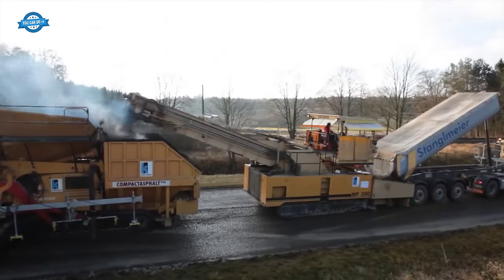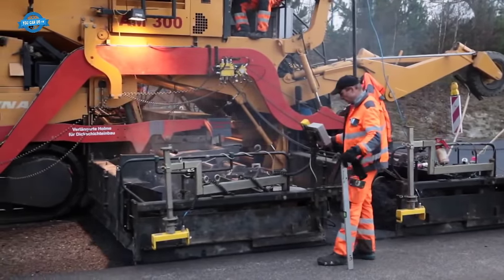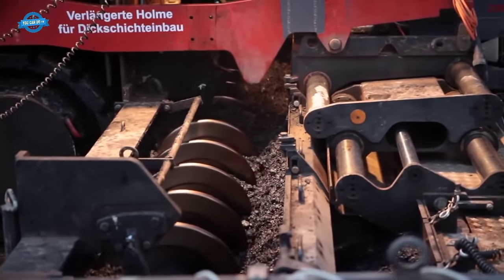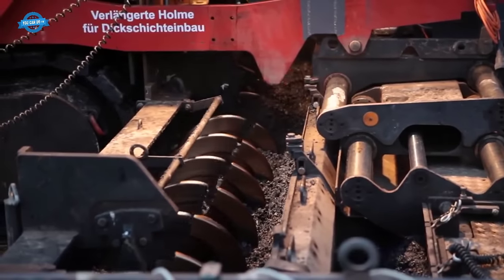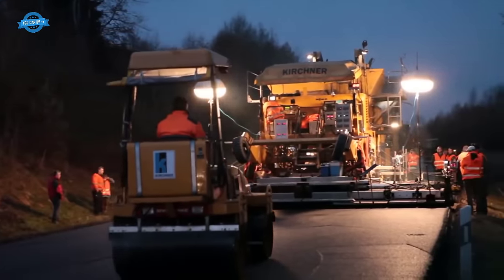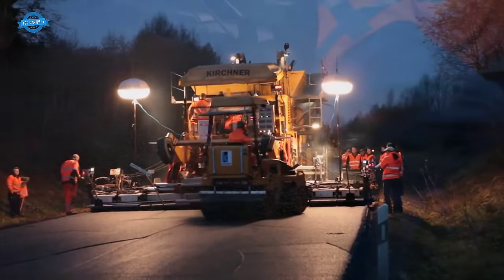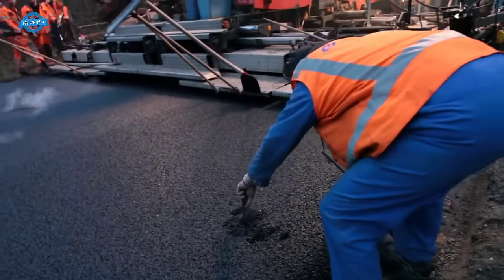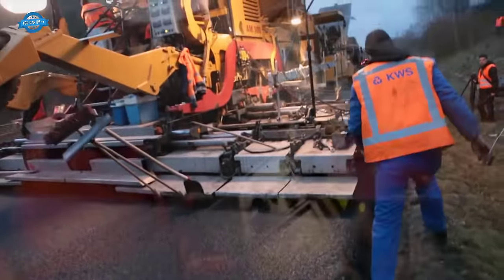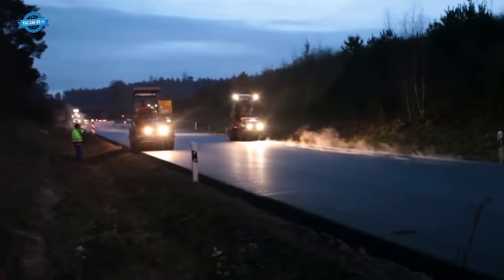Once the base layer is in place, the next step is the application of the split mastic asphalt wearing course. This layer serves as the top surface of the road, providing a smooth and skid-resistant driving surface. The split mastic asphalt wearing course has a thickness of approximately 25 to 40 millimeters. The wearing course mix consists of a finer aggregate size — about 90% aggregates, 8% binder, and 2% additives — with aggregates carefully selected to meet required gradation and friction characteristics, ensuring a safe and comfortable driving experience.